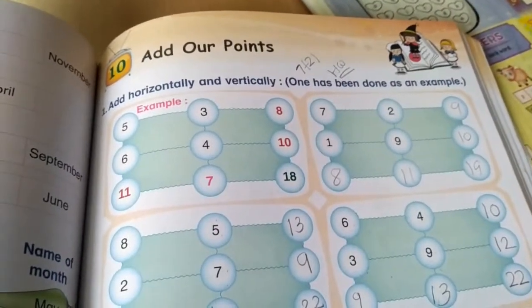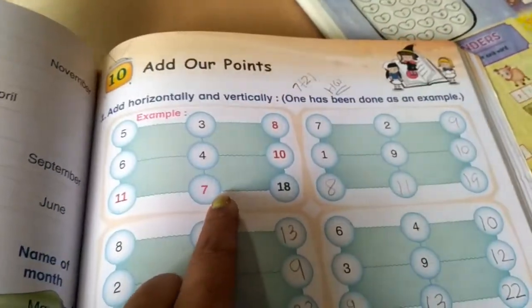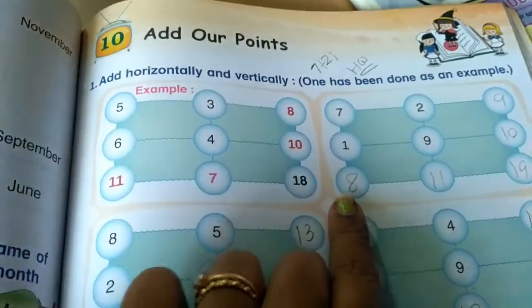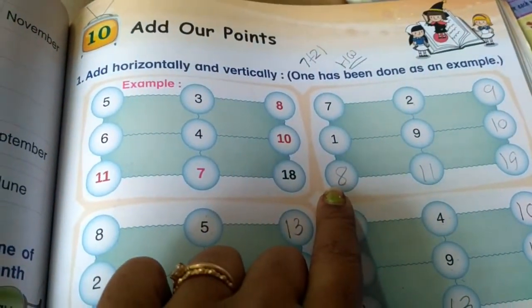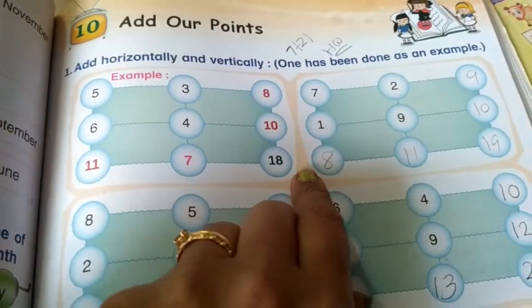Add horizontally and vertically. Number 1 has been done as an example. Using this, you can do the rest as well. 7 plus 1 — plus 1 means the next number is always the answer. So 7 plus 1 is 8. This is the vertical addition.